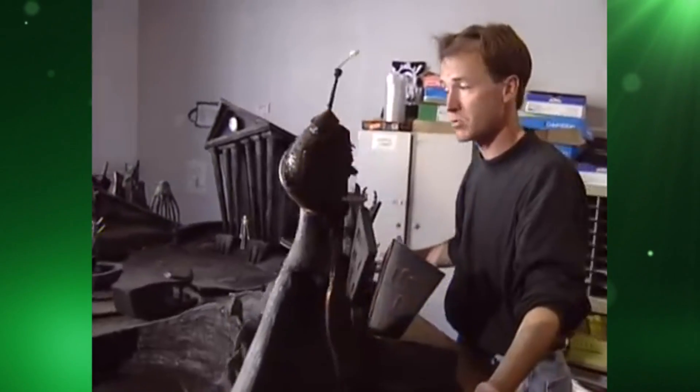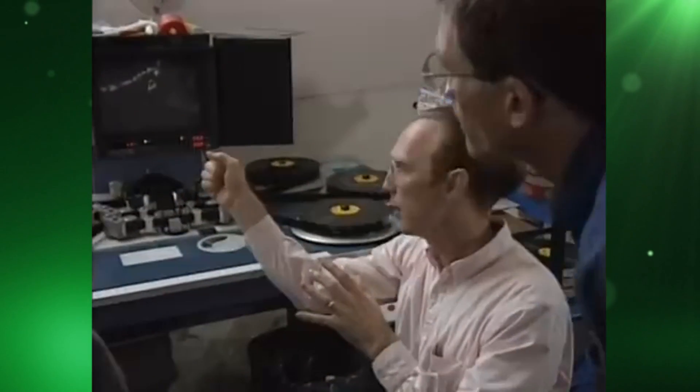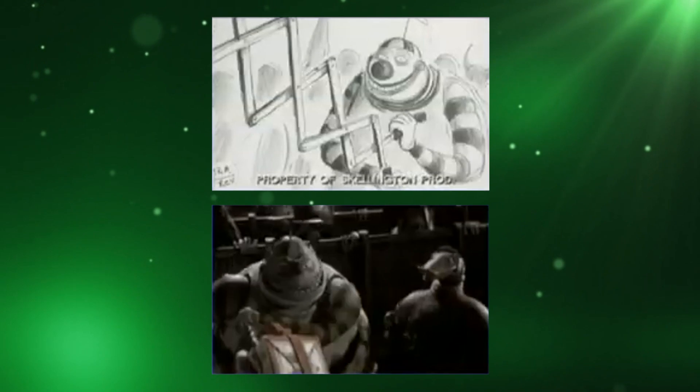The set builders what sets and props they would have to build, the sculptors what puppets they'd have to make and the movement they would have to achieve, the camera crews how to frame certain shots and what motion control shots they would have to do, and the lighting crew the type, colour and positioning of their lights. In fact, The Nightmare Before Christmas's storyboards were so detailed that they virtually drew and animated the whole movie before they even began to shoot it.